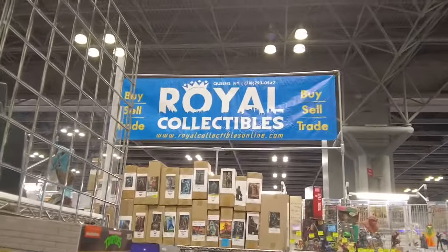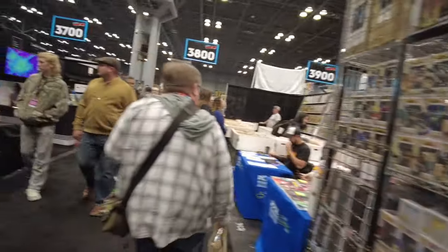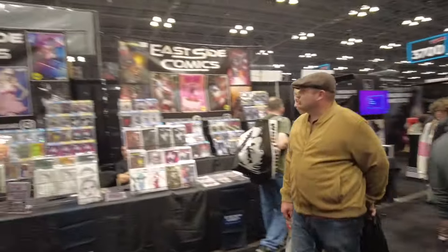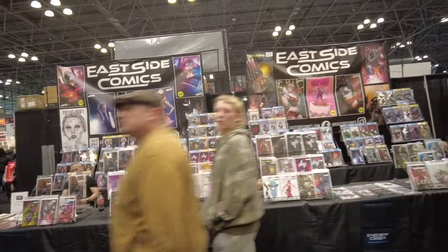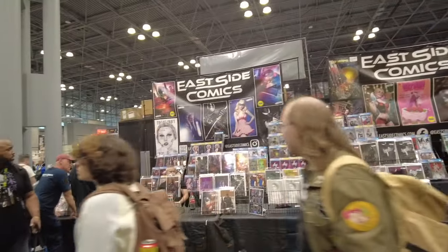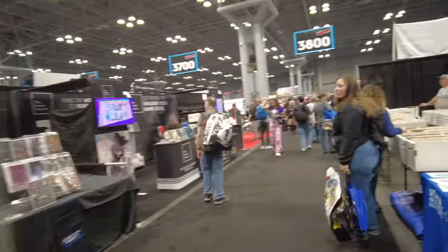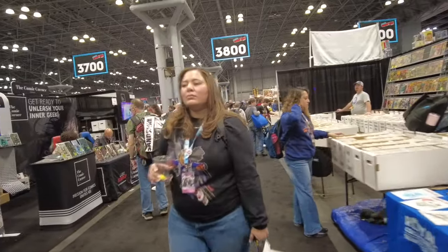I think that will be the future — original artwork will trump key comic books. Here's Royal Collectibles out of Queens, Forest Hills. I go there all the time. Eastside Comics is a backside to the Royal Collectibles booth. They usually do two booths — frontside and backside on another aisle, so they cover two aisles.